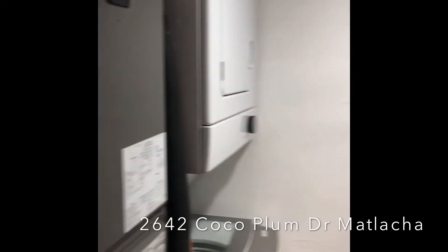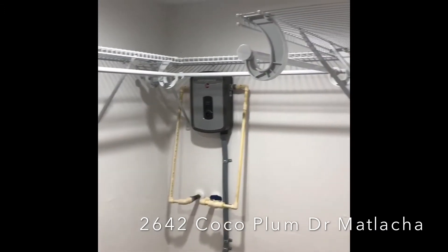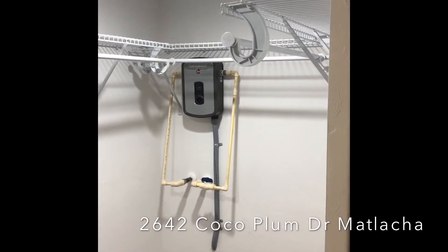And then a walk-in closet with all new mechanicals. Everything is brand new — plumbing, electrical, drywall, on-demand water heater, all new ductwork, and AC.